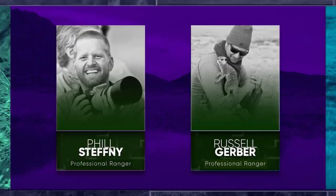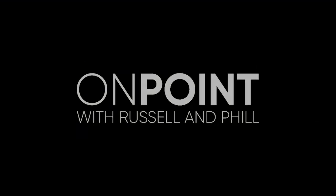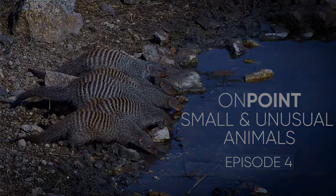Join me, Phil Stephanie and Russell Gerber on an interactive show designed to give you more insight and context to all things Afrikam. On point today: the small and unusual animals on Afrikam.